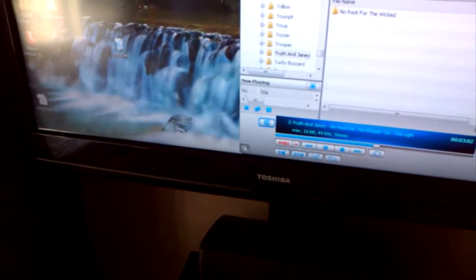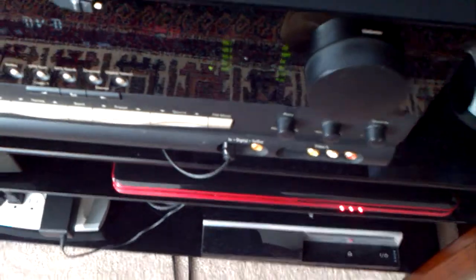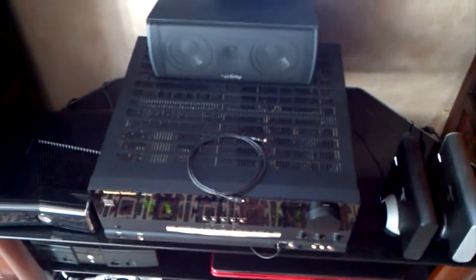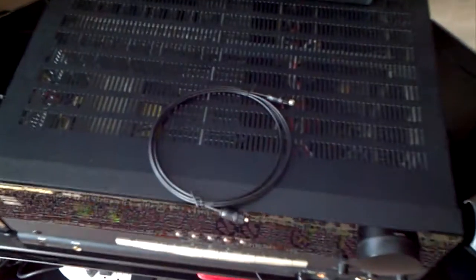It leaves the TV via optical, and that is my optical 3. For some reason, optical 1 and 2 on the back side of the receiver wouldn't work. That is an optical cable that you see laying on top of the amp.